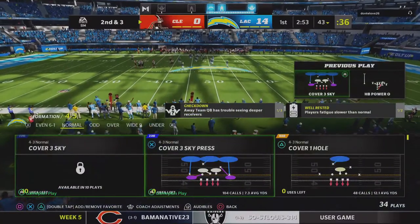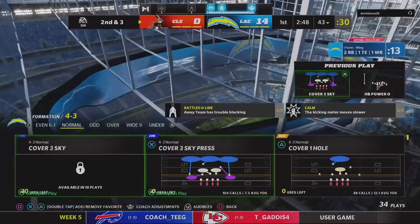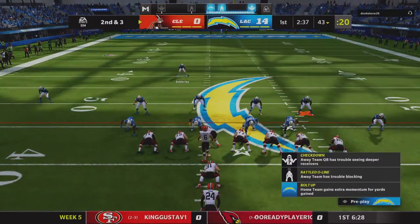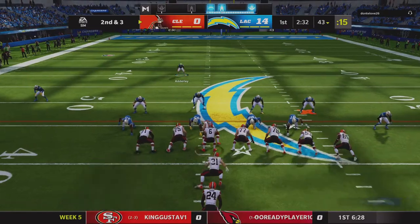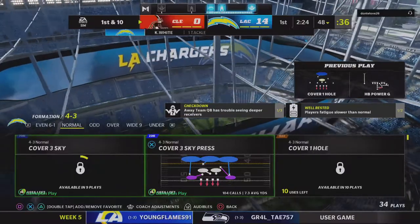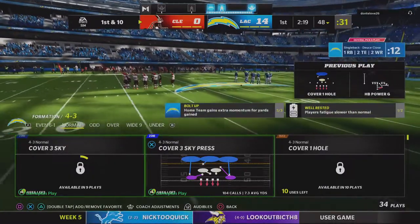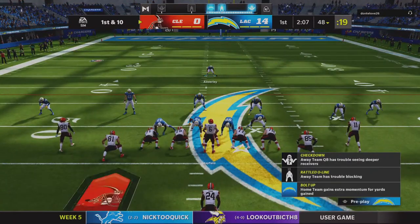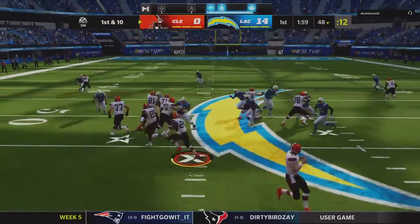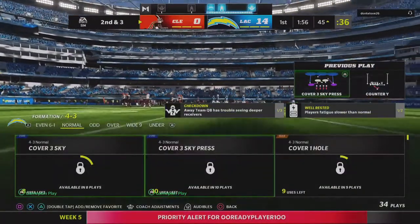A solid run on first down, gain of seven, leaves him with a 2nd and 3. Mayfield hands it off to Chubb — he'll get it a couple yards shy of midfield at the 48. He was well over 100 yards last week and told us this week he wants to hit that 200-yard mark. Have we ever run into a running back that had a great game and didn't think it would just naturally continue? On first down they'll run with Chubb — and he's out of bounds as he gets it down to the 45, seven yards on the pickup, leaving him with a 2nd and 3.